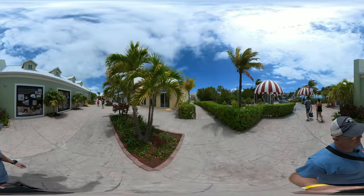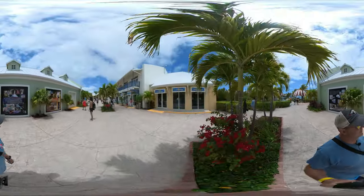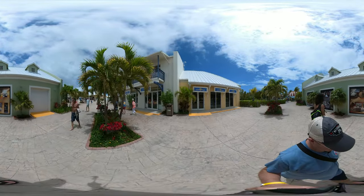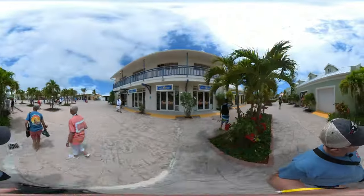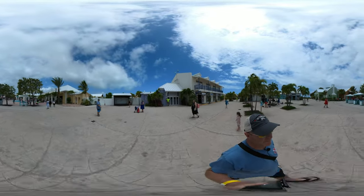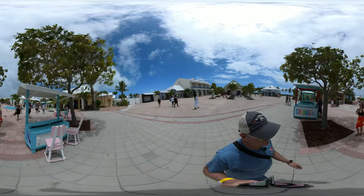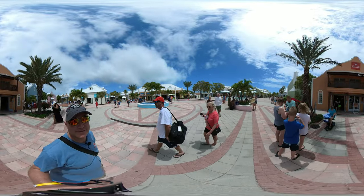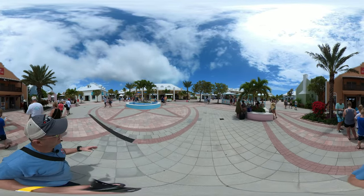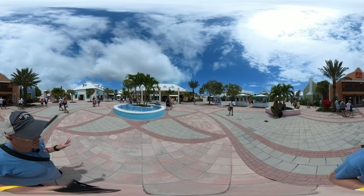Of course, there's a ton of shopping here. There's some duty-free shopping as well. There's a duty-free area right off of the pier where you get to this area with the fountain.